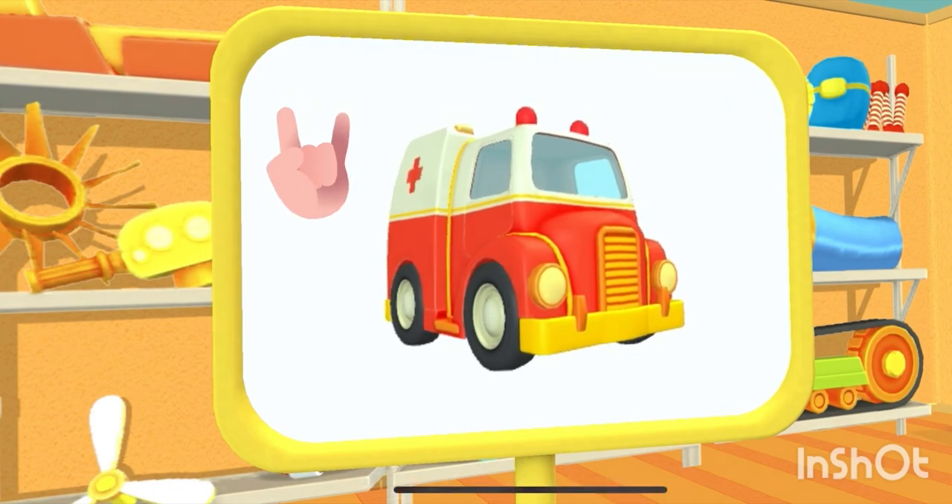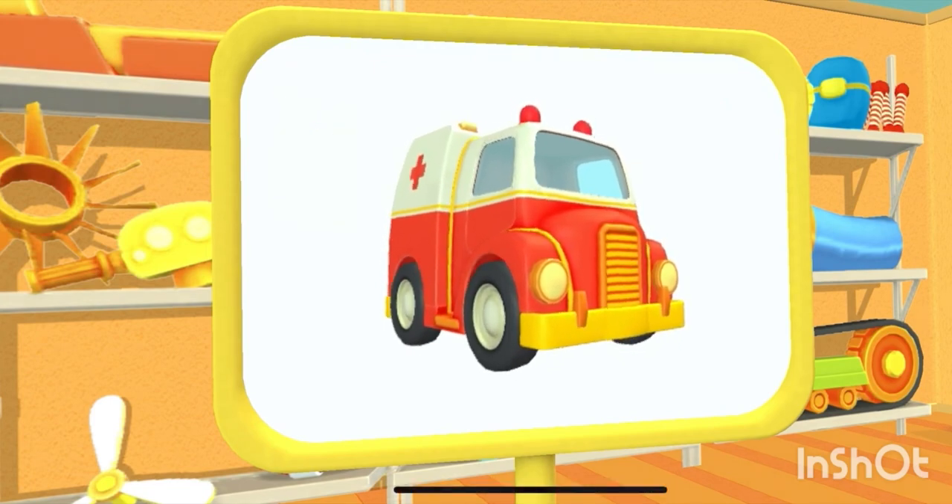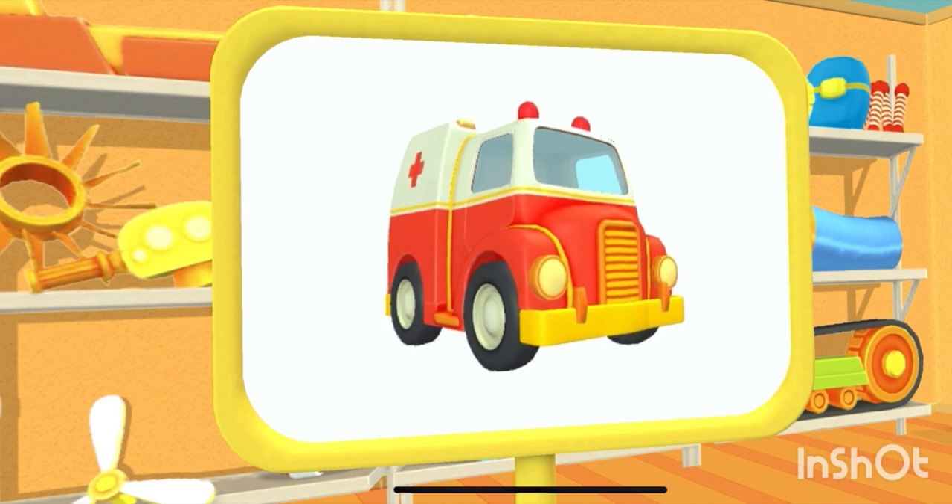Let's have a look. This is an ambulance. It helps people who get sick.